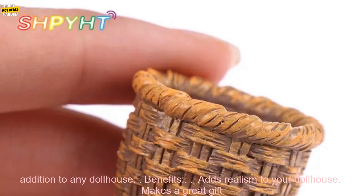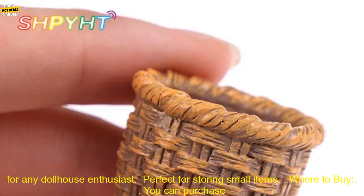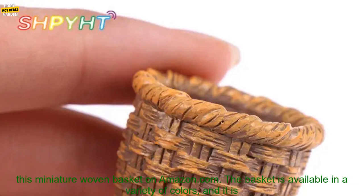Benefits: Adds realism to your dollhouse. Makes a great gift for any dollhouse enthusiast. Perfect for storing small items.